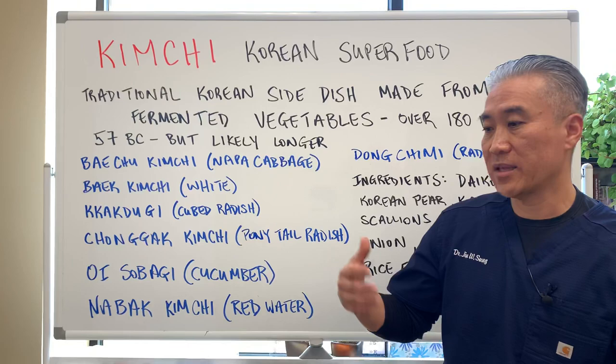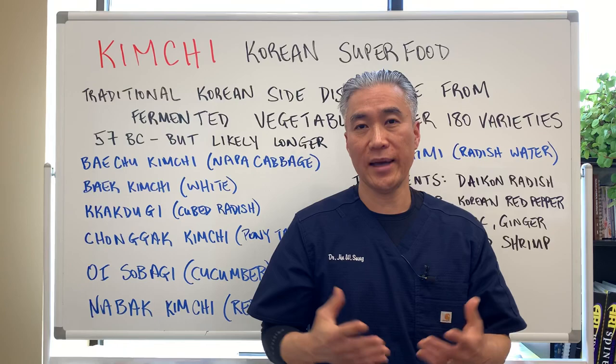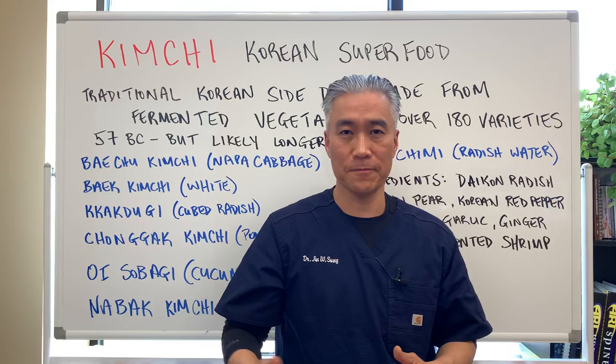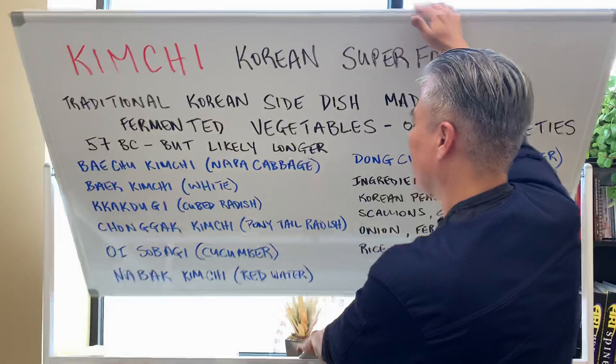I've had the benefit of being exposed to kimchi probably in my mother's womb, because she had kimchi growing up and as an adult. Therefore I benefited from her gut flora when I was born, and then benefited from kimchi throughout my lifetime. So I've had that benefit.